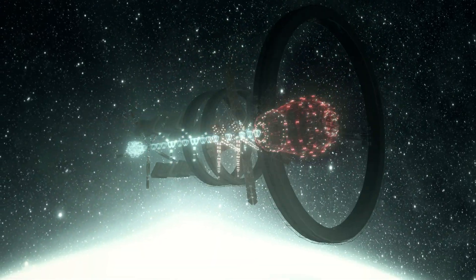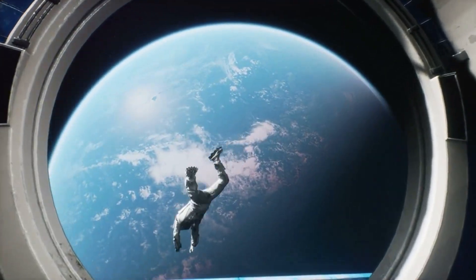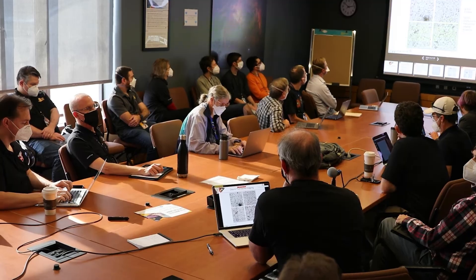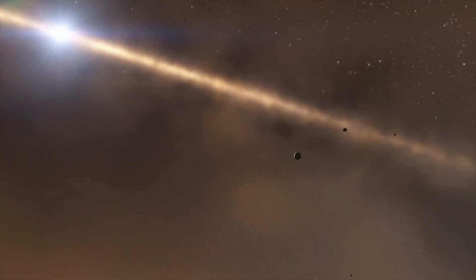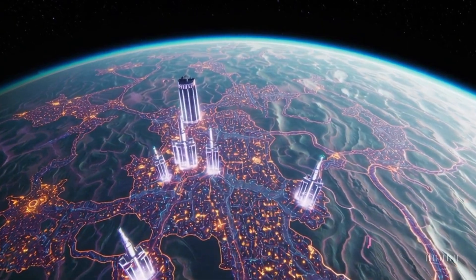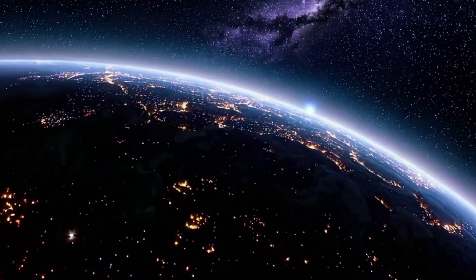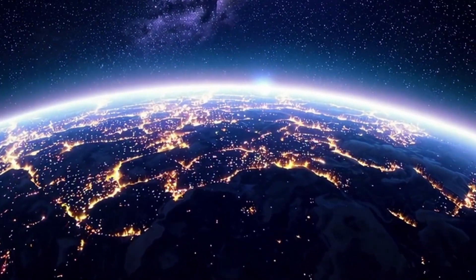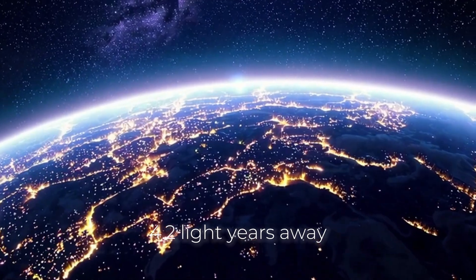Imagine for a moment that we're living in a world where the unthinkable is happening right now, not in the distant future, but today. What if out there in the vastness of space, there was an alien civilization just waiting to be discovered? And what if that civilization lived on Proxima B, a planet located just over four light-years away in the Alpha Centauri system?